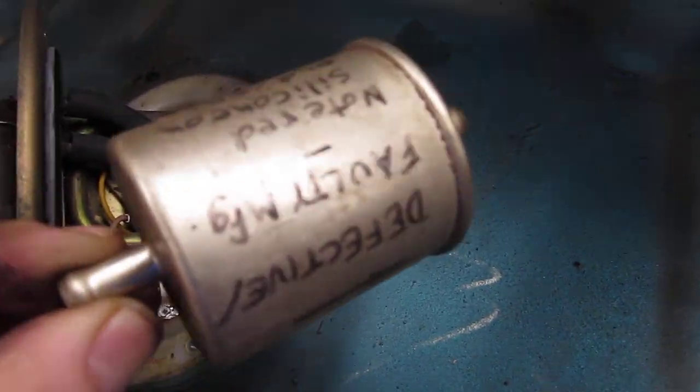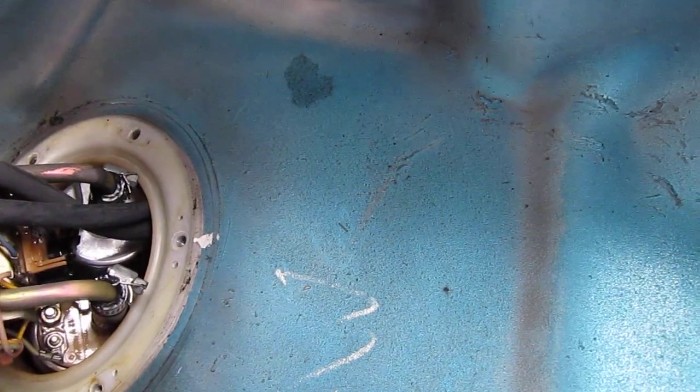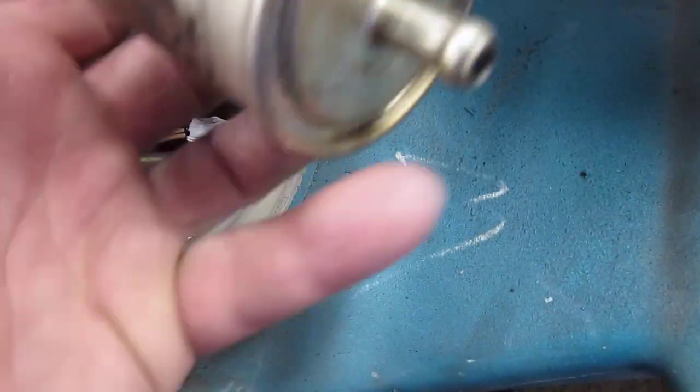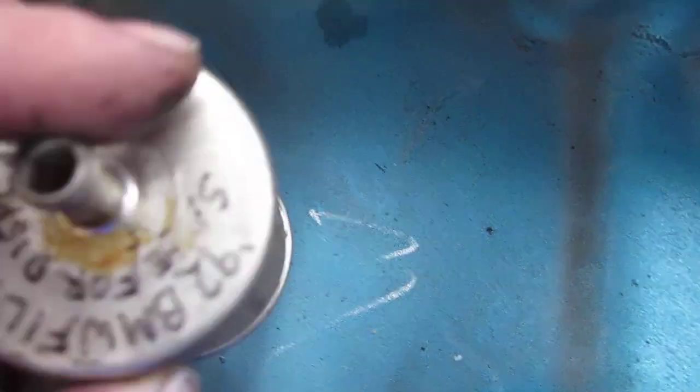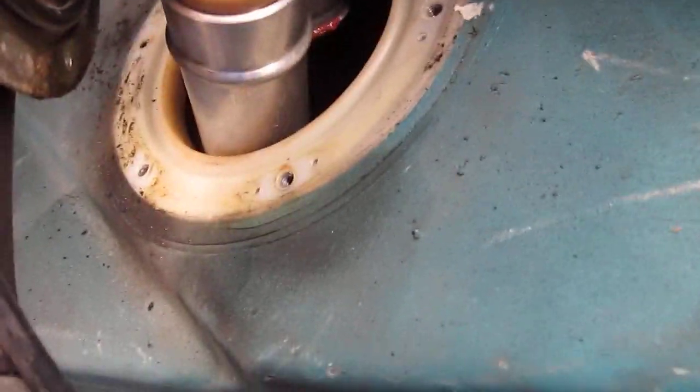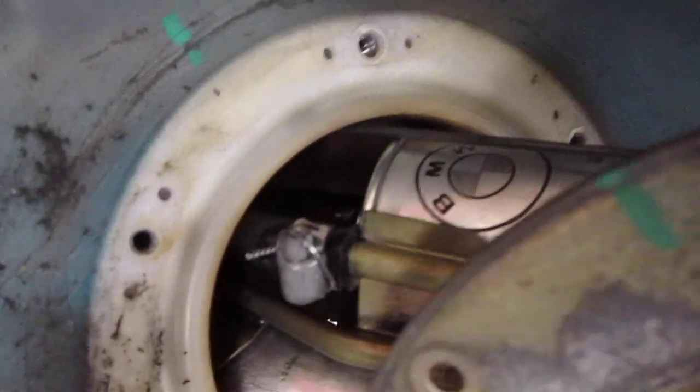BMW had an issue way back with the filters with the big BMW emblem on them. The ends have RTV silicone on the end cap — it falls apart and gets inside. My K1 ended up with about a foot and a half of long stringers of orange silicone running through the fuel injection system.